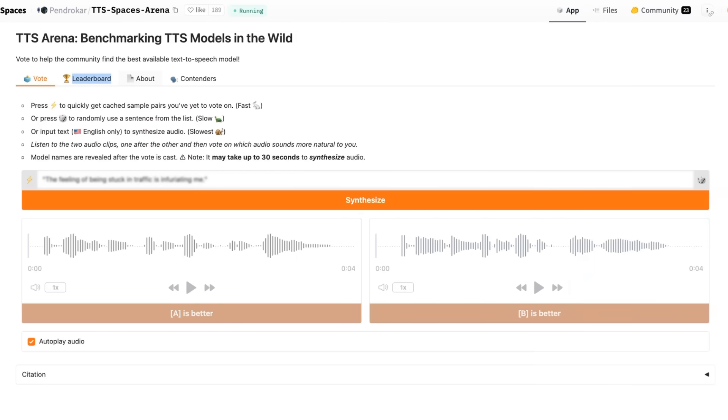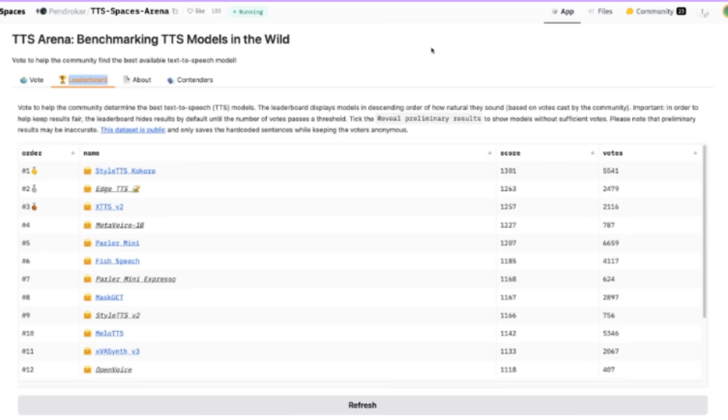The text-to-speech model I'm talking about is Kokoro 82M. This is a very small text-to-speech model that is getting really outstanding results. There is no blog post for this, no fancy startup announcement or press release. This is literally just a model that's been released on HuggingFace and on GitHub, and it's just taken off as people have started to play with it. One of the reasons it has taken off is because it's performing so well in the TTS arena on HuggingFace.